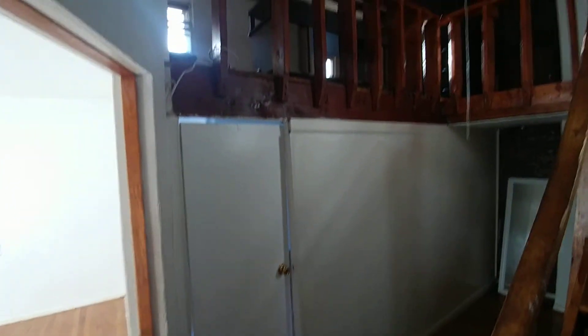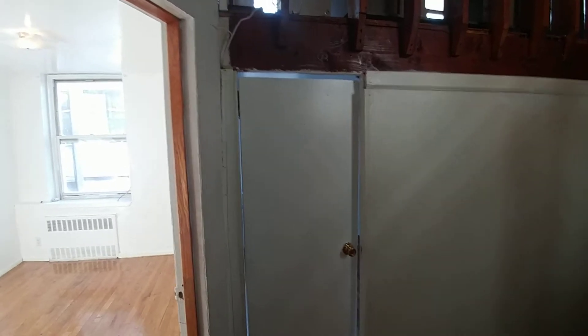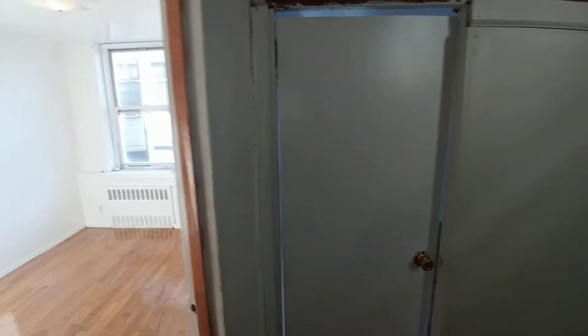We are here at 13th Street where I have two rooms for rent. This is a duplex which is converted into a three-bedroom.